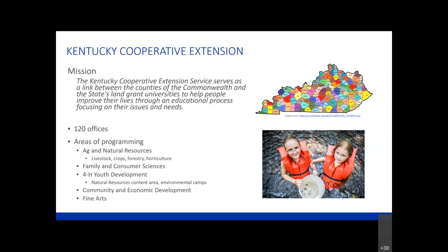Ag and natural resources will include livestock, crops, forestry, and horticulture. Family and consumer sciences will include topics like healthy lifestyles, managing family finance, food preparation, and food preservation. Don't discount family and consumer sciences as also a potential way to get an audience that is looking at water issues from the consumer side. We also have 4-H youth development, where areas most applicable are the natural resources content area that our agents provide programming for, and also our environmental camps. Many of our 4-H camps have environmental camps during the traditional school year, where typically fourth graders will go to an overnight and focus on environmental topics.